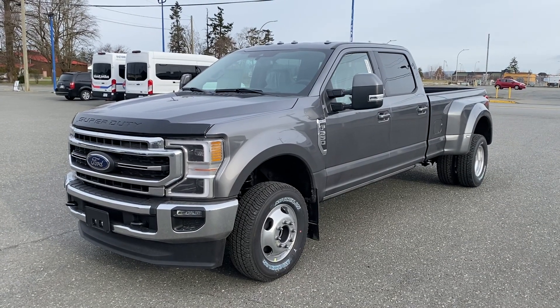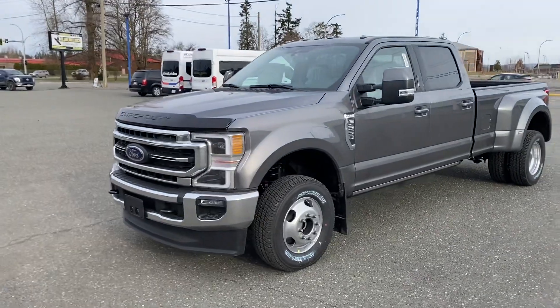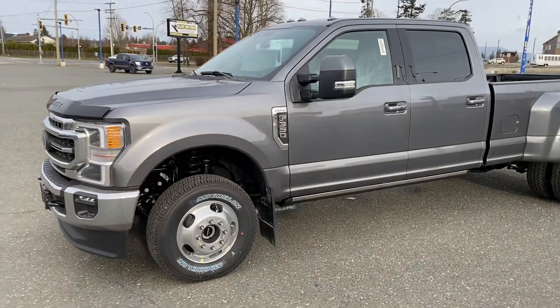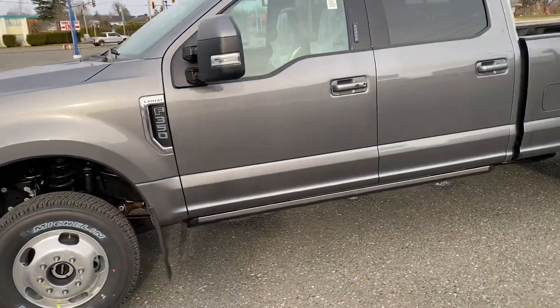We have just arrived a brand new 2021 F350 Lariat crew cab eight foot box. This has actually got the brand new 7.3 gas V8 — this is actually the first one we've seen.